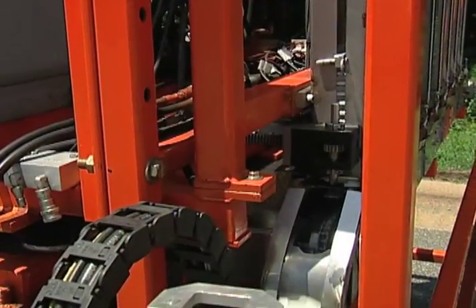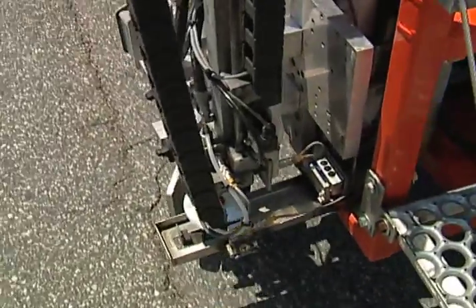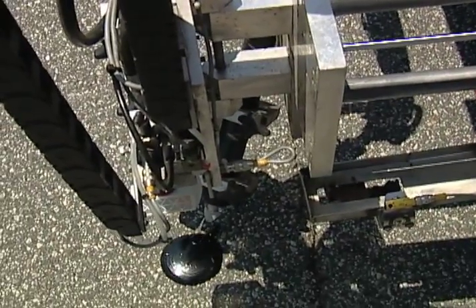The automated marker installation device can increase safety dramatically in this type of operation. This is an operation where you have individuals, workers with their backs to traffic putting down markers. It's a mobile operation and we can eliminate an individual from this operation and use their duties somewhere else. By doing that, you've automatically increased the safety of this whole operation.